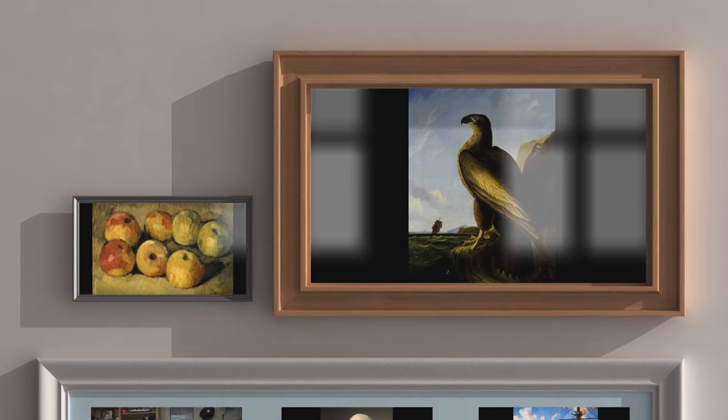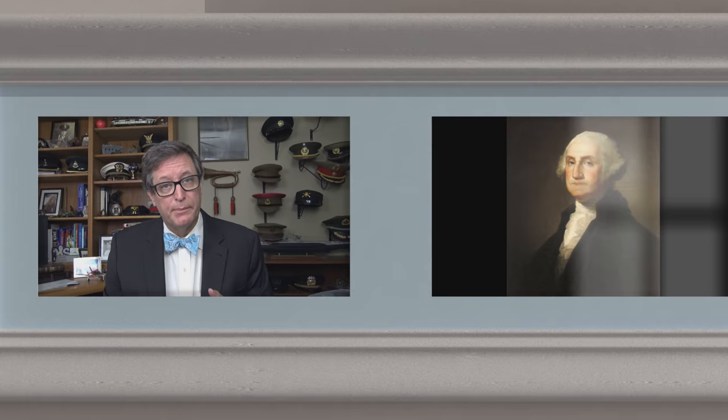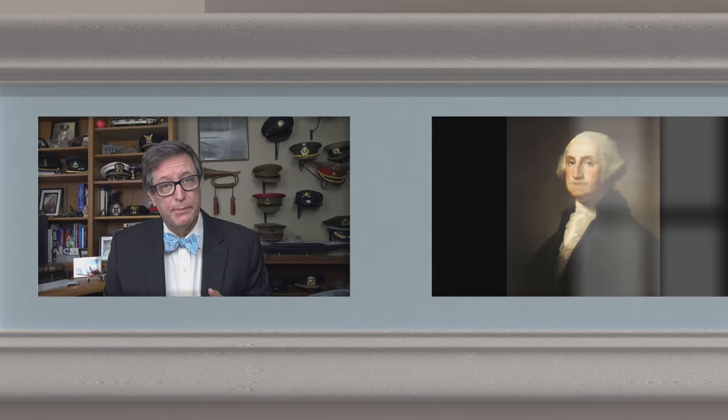I hope you enjoyed this episode of the History Guy — short snippets of forgotten history between 10 and 15 minutes long. If you did enjoy, please click that thumbs up button. If you have any questions, comments, or suggestions for future episodes, please write those in the comment section — I will be happy to personally respond. Be sure to follow the History Guy on Facebook, Instagram, and Twitter, and check out our merchandise on teespring.com. If you'd like more episodes on unforgotten history, all you need to do is subscribe.